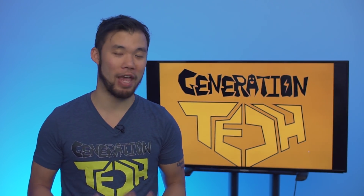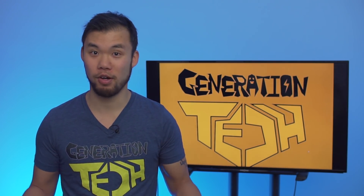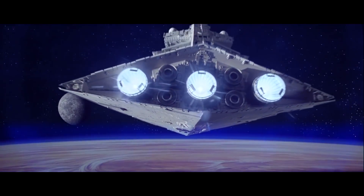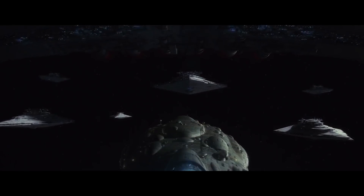Welcome back to another episode of Generation Tech, my name is Alan. In Star Wars, technology never really seems to evolve. Whether you're in the Old Republic era, Clone Wars era, Galactic Civil War era, or the New Republic era, it's an issue we've always wanted to talk about: the stagnation of technology in Star Wars.